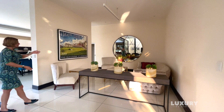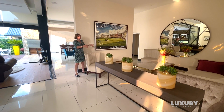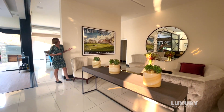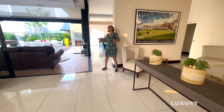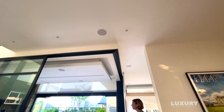From the formal lounge we walk into a more informal family room — another cozy lounge area. They have this feature mirror on the wall, very nicely highlighting the depth of the space. Above us you can also see there are a lot of down-lighters and some interesting chandeliers.